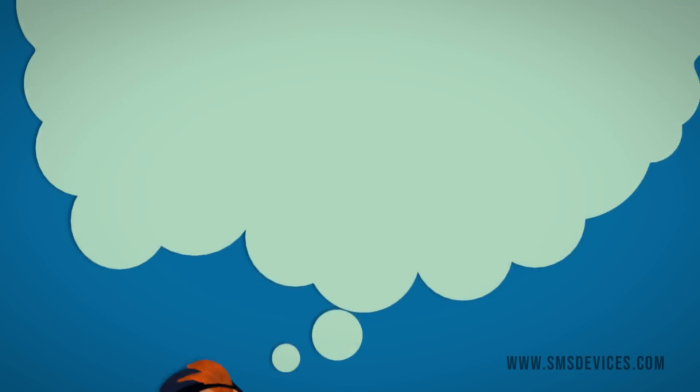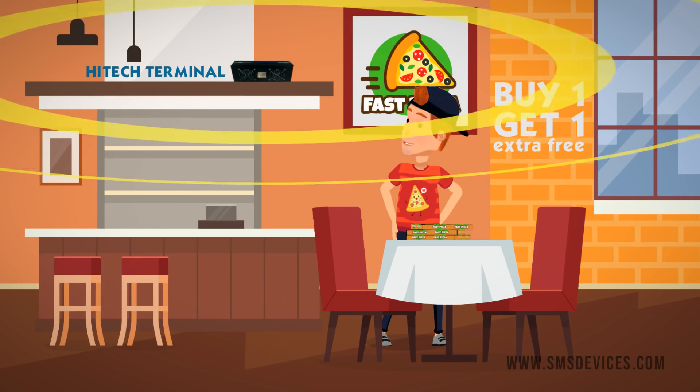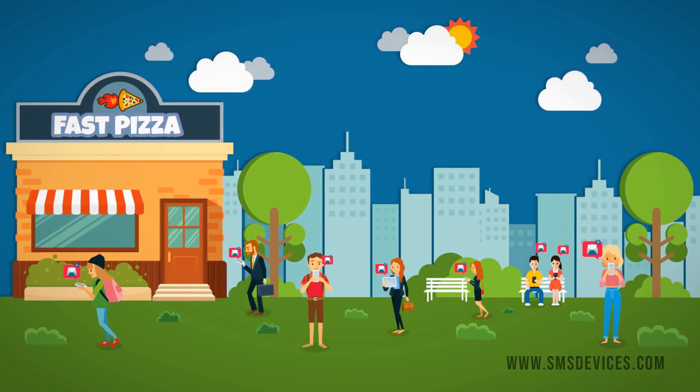Imagine when your business is also using this High Tech Terminal. Then you'll be able to easily give a certain promotion to a lot of people around your store at the same time, whenever you want.